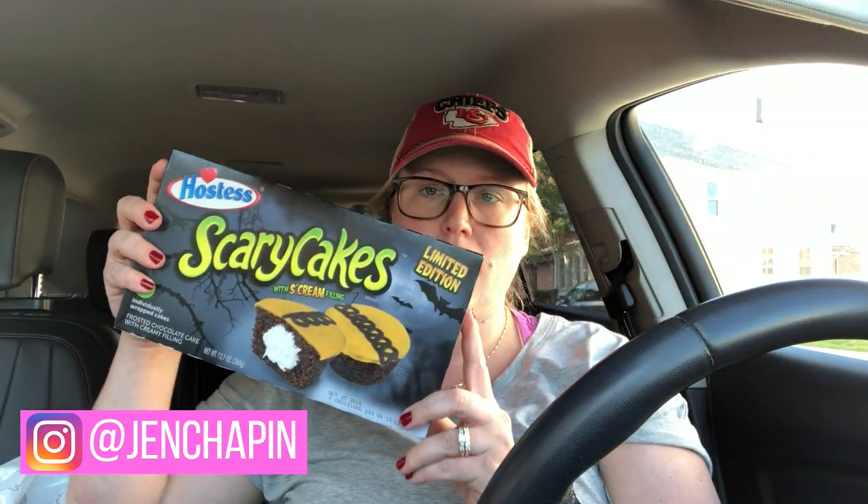I stopped at Hy-Vee while Kira was at dance tonight and I just got a couple theme-y things for Halloween school lunches. So I got these Hostess scary cakes. This is all junk food because there's nothing really Halloween themed that's that healthy that you can buy in the store — like you can make carrots and cheese sticks and all that stuff. I got these Hotel Transylvania fruit snacks. I thought those would be fun for Halloween lunches.